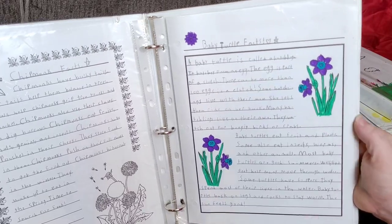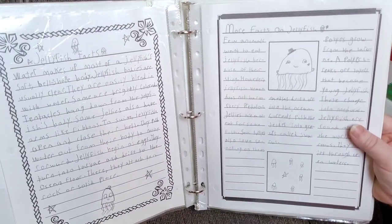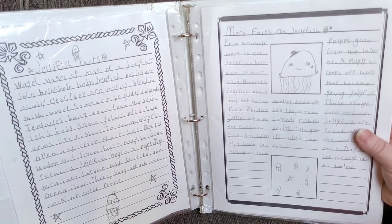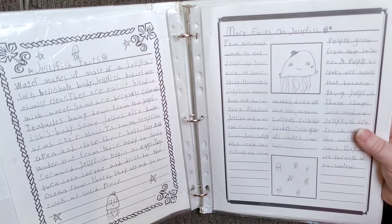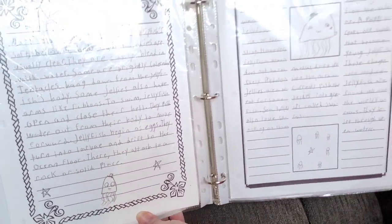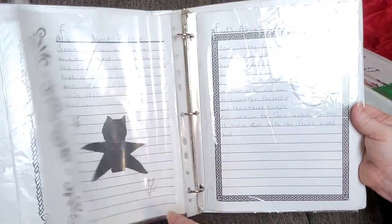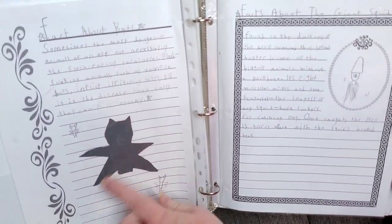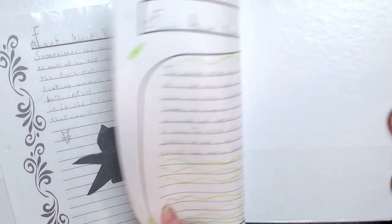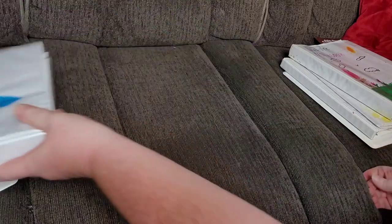What I've been doing is on our whiteboard every day I write a notebooking idea in case they want to try something new. Today's notebooking idea was to paint a picture for their notebooks, and a couple of my kids took me up on that. She's also got jellyfish facts, and some children like to color while some do not — it's their notebook. Here are some facts about bats, the giant squid, and facts about the boomslang. That's what we've got in this animal notebook.